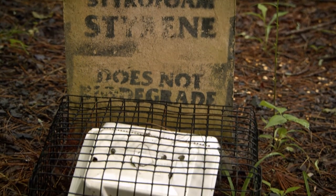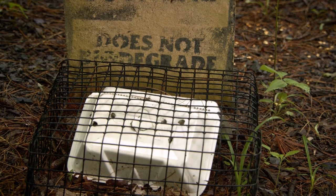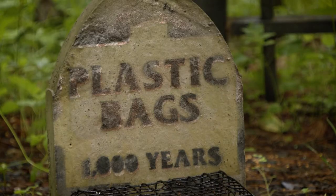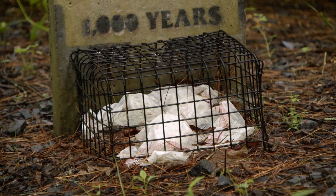That means styrofoam will never turn into soil and be able to help new trees grow again. Humans have found some ways to recycle things, like plastic bottles. We can also make choices when we're at the grocery store about what kind of packaging we buy. We can help to take care of the earth by making good choices about where we put things after we use them, and about the things that we buy.